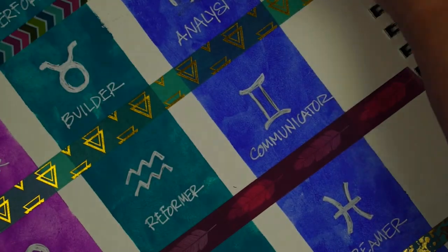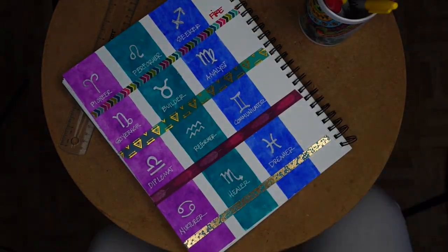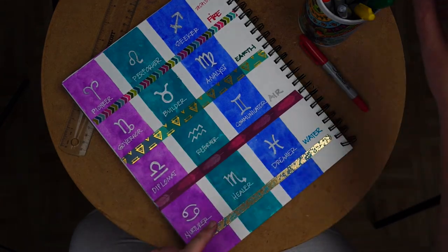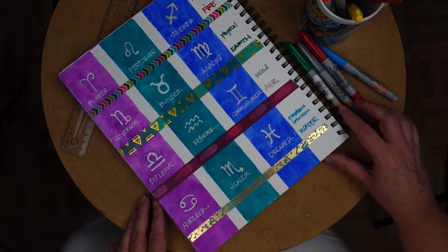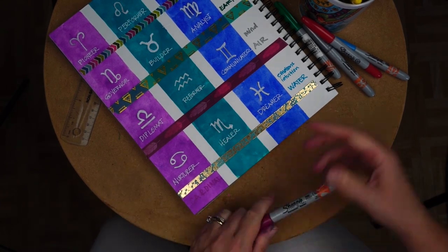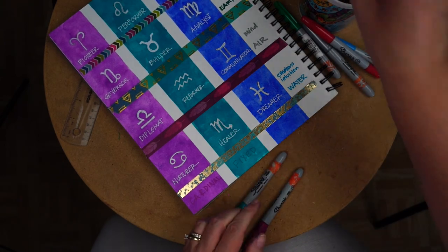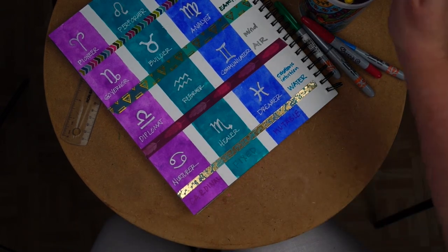Then I took some colored Sharpies to make notes — red for fire signs, green for earth, silver for air, blue for water. You can make your own chart and organize it your own way — this is just one idea. You don't have to copy me; I love seeing how you do it. To finish it off, I labeled each column at the bottom: cardinal, fixed, and mutable. Looking back, I'll probably go back with the white gel pen and brighten those labels up a bit.